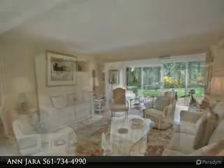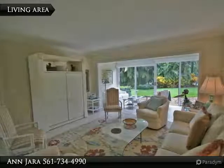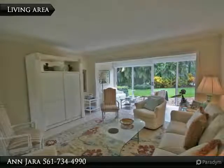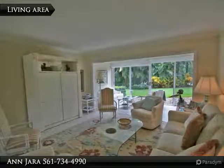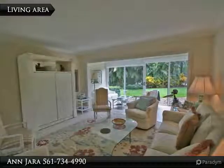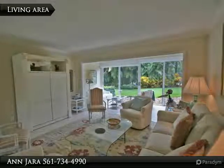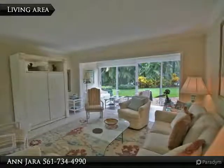Updated guest bath. Guest bedroom has dual closets, large dressing area, and sliders for privacy or terrace access. The captivating condo area features a pool and barbecue area, newly renovated. No need to drive — short walking distance to tennis, golf, clubhouse, fitness, and more.